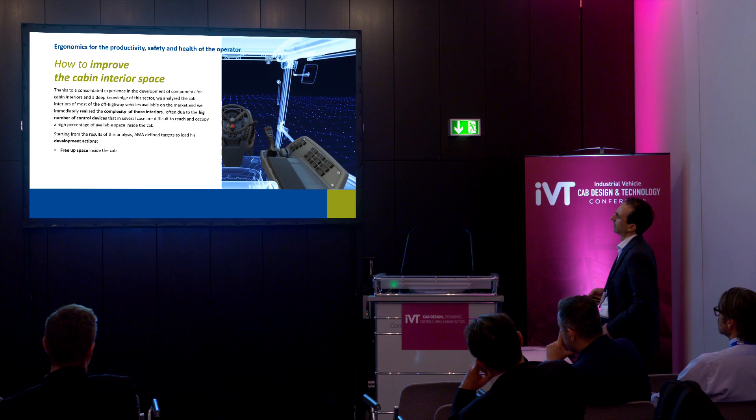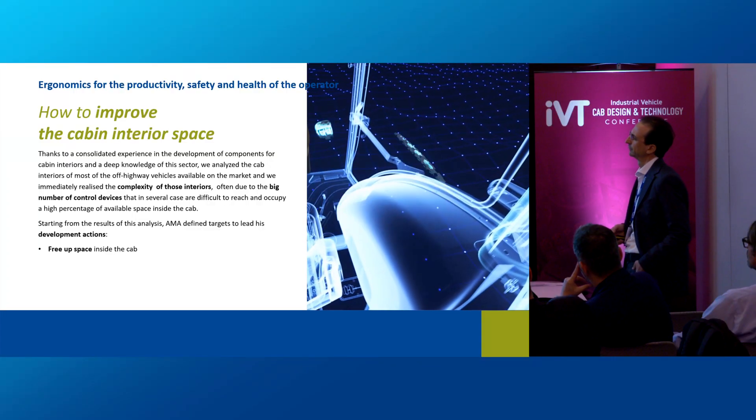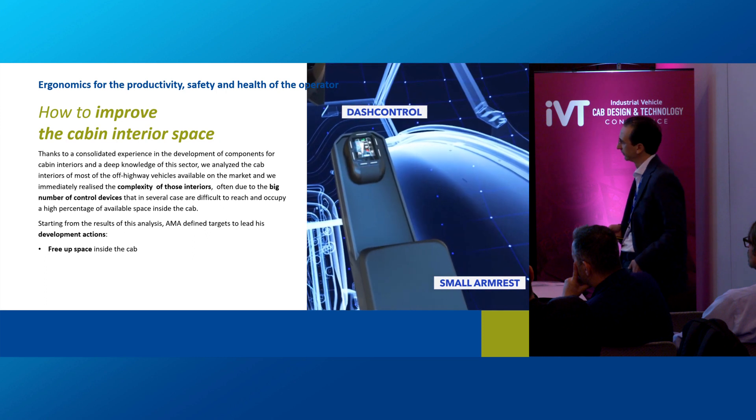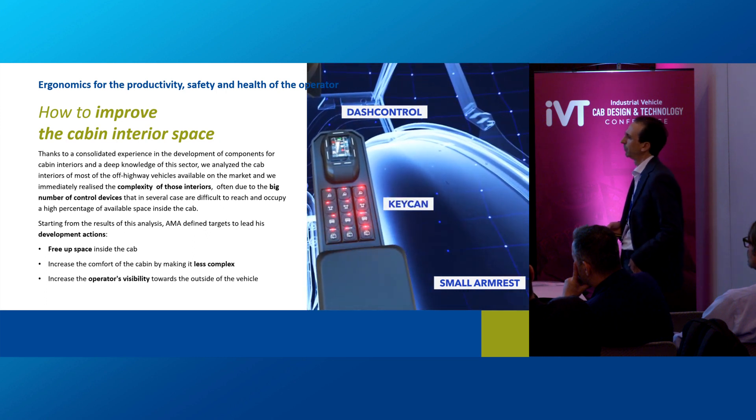The first target is to free up space inside the cab. The second is to increase the comfort of the cabin by making it less complex. The third is to increase the operator's visibility toward the sides of the vehicle.